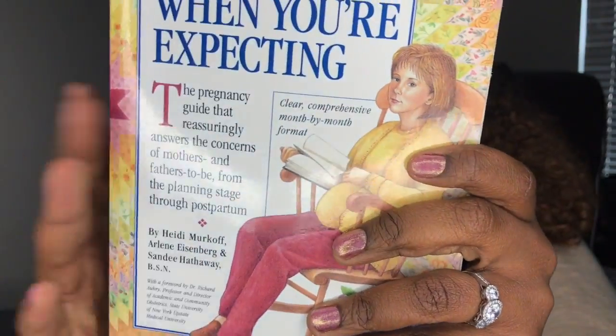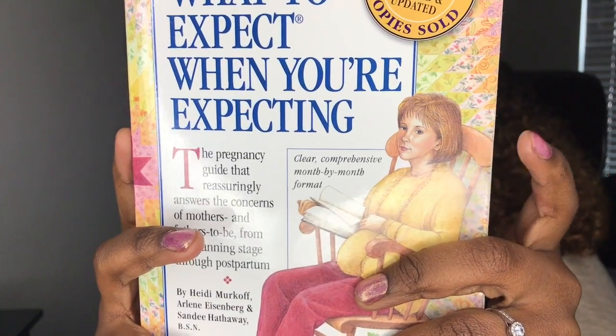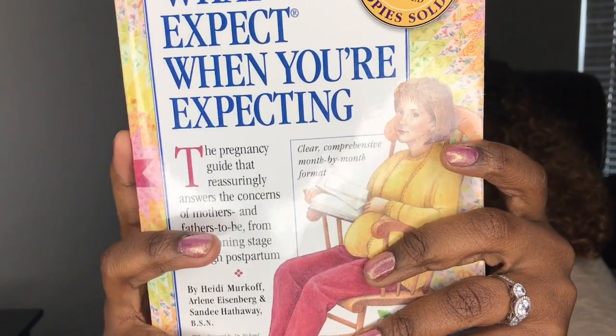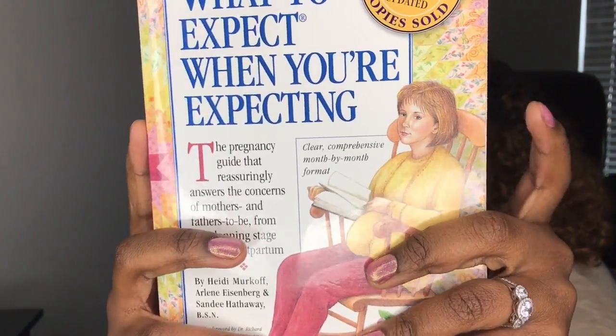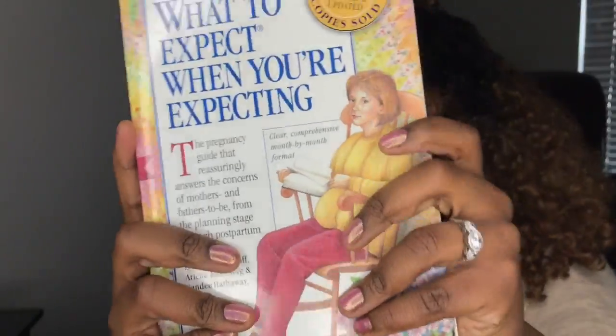The bag is so big I'm going to put it kind of on the floor. Okay, here we go. So the first thing in my purse is this pregnancy book — it has everything you need and want to know about being pregnant. I am 36 weeks pregnant today, so this is really good. I'll keep this in my purse.